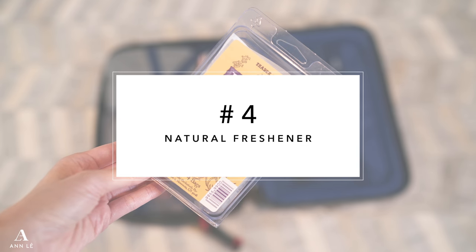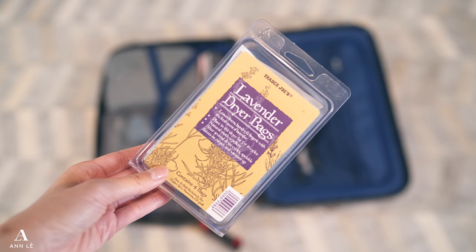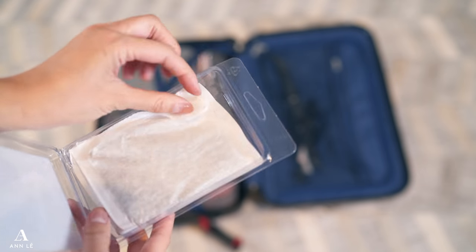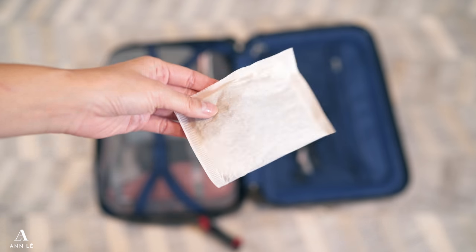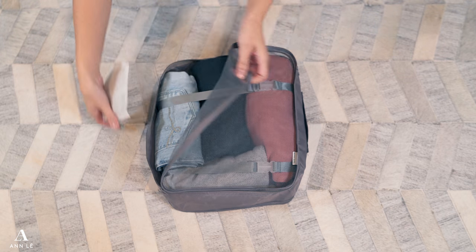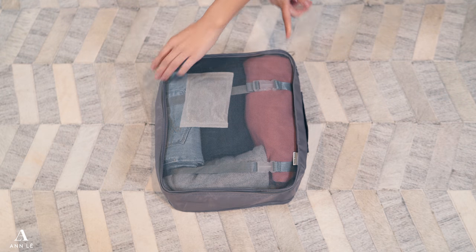These lavender dryer bags are amazing. They're not synthetic — they're natural, they can decompose into the environment, and they smell amazing. I like to put them into my clothing bag and also into my luggage. You could take them out, leave them in the hotel drawer, and they will smell amazing like lavender.